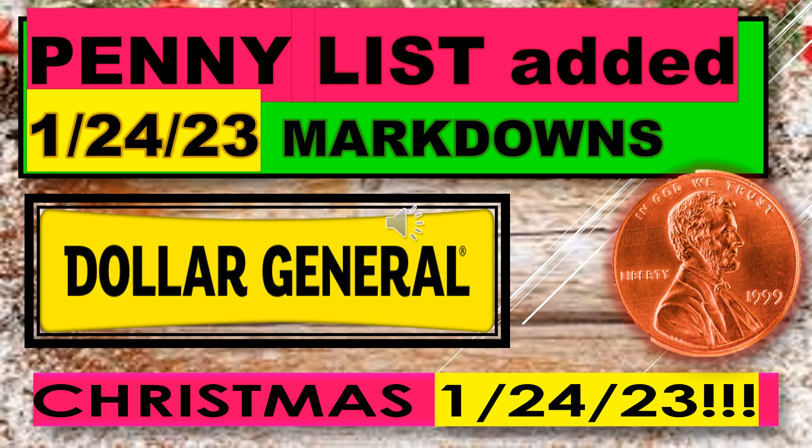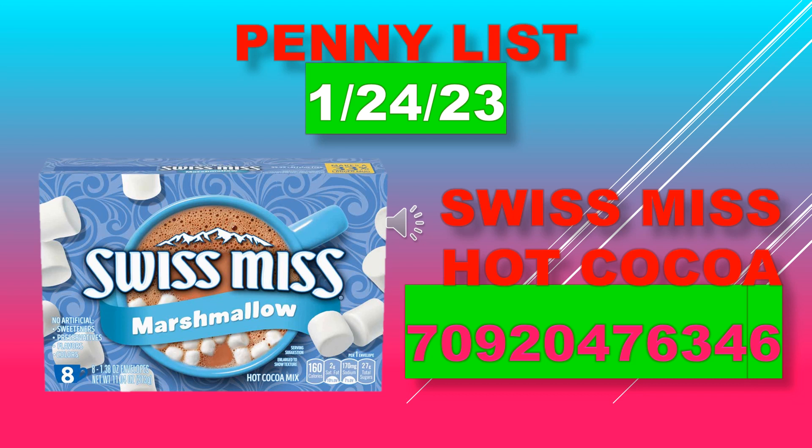Welcome back to Simple Deals Hauls and Coupons. Today we have the Dollar General penny list with the markdowns. This actually includes the penny list — there's only one item for January 24th — and we do have markdowns, which are Christmas markdowns. I added the penny list to the markdown list I made yesterday. This is the only item on the penny list for January 24th.